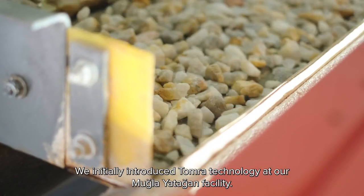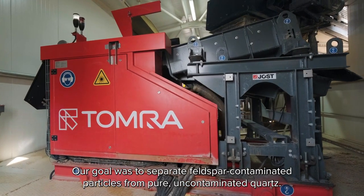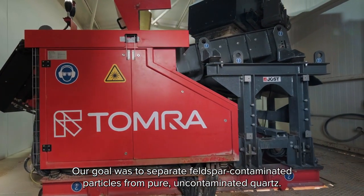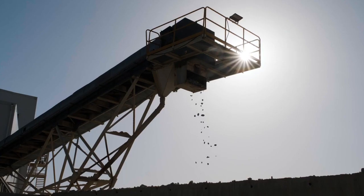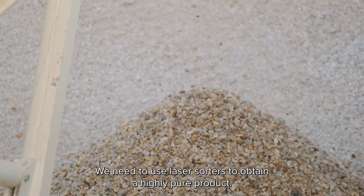We initially introduced Tomra technology at our Mugla Yatagan facility. Our goal was to separate feldspar-contaminated particles from pure, uncontaminated quartz. We serve an industry where chemistry is at the forefront, and we need to use laser sorters to obtain a highly pure product.